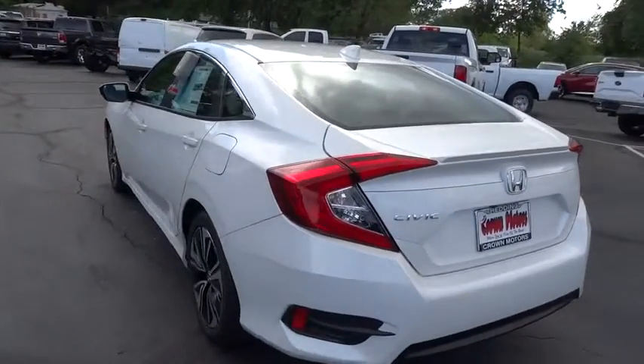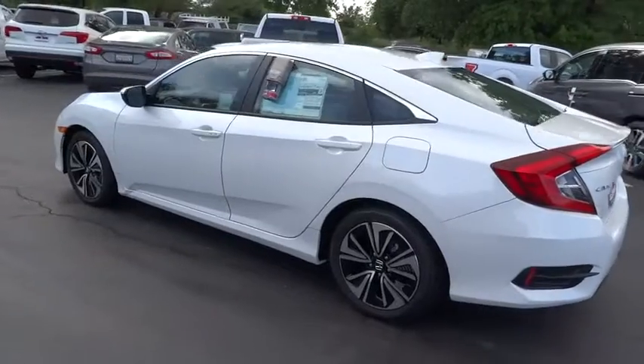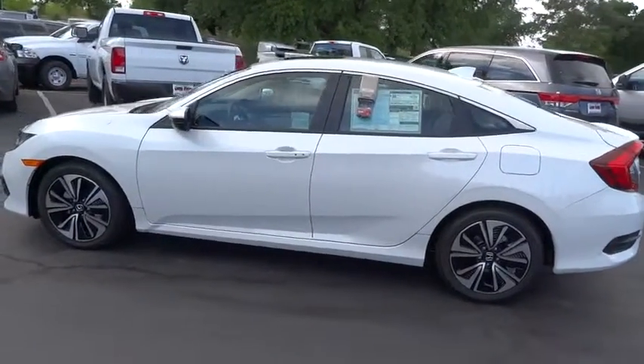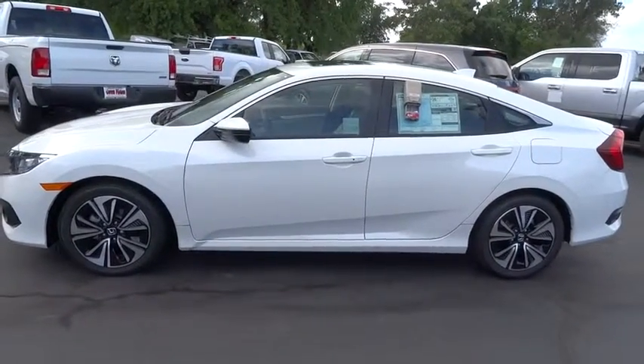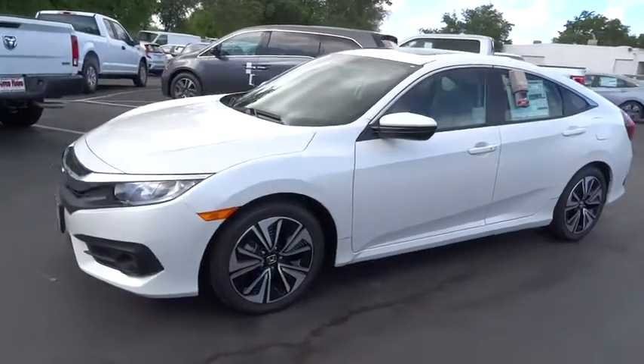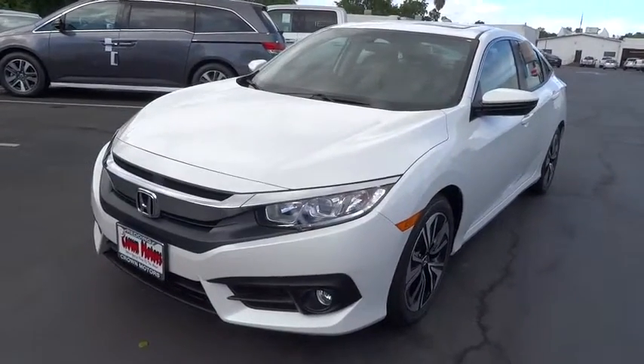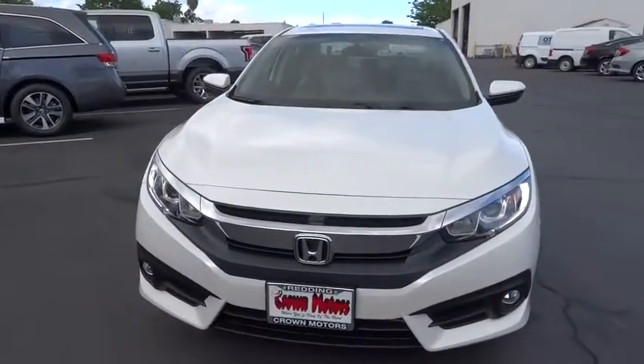Floor mats, center armrest, power brakes, power windows, clock, fog lights, compass, power door locks, airbag deactivation, side airbag, and trip odometer. This vehicle offers reliability and good looks at a great price, so come in and take a test drive today.